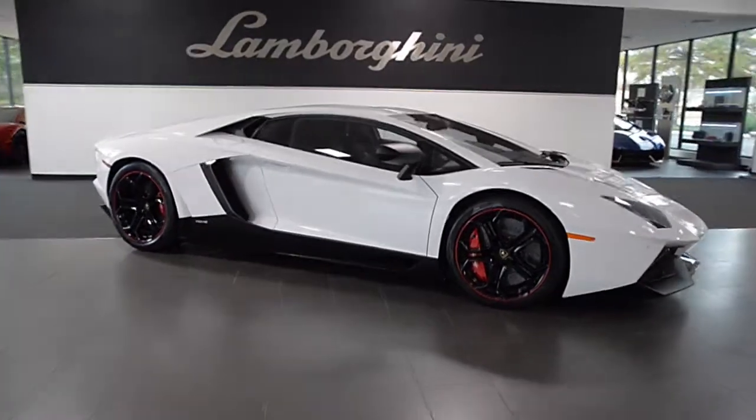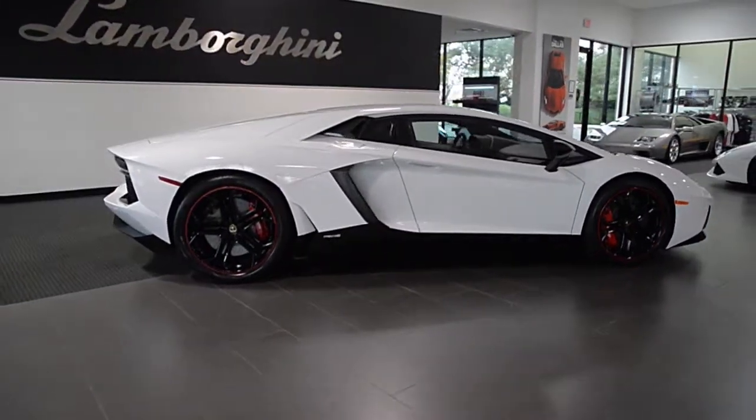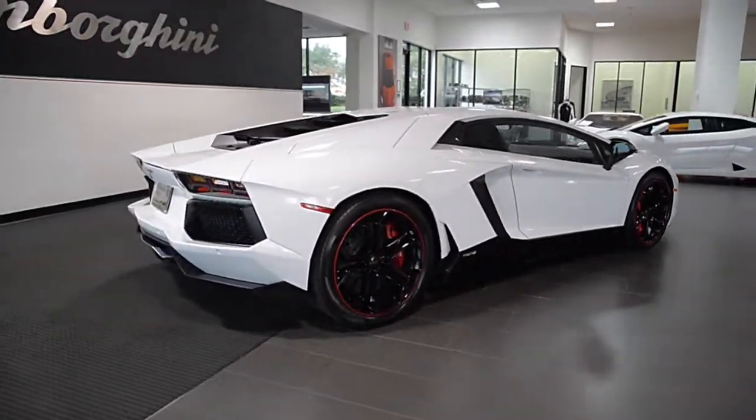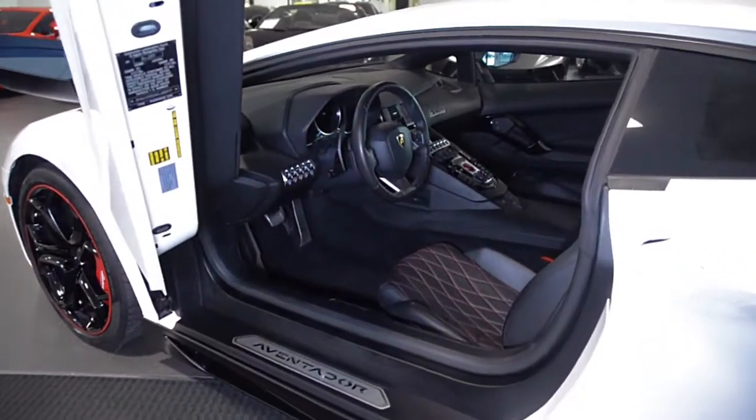Lamborghini Dallas proudly presents this 2012 Lamborghini Aventador LP700-4, equipped with a 6.5-liter, 700-horsepower V12 engine and a 7-speed ISR transmission with all-wheel drive.